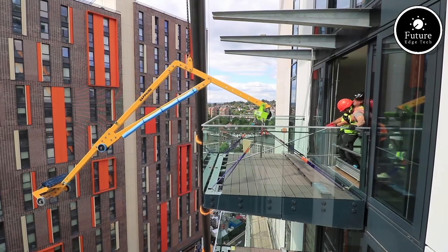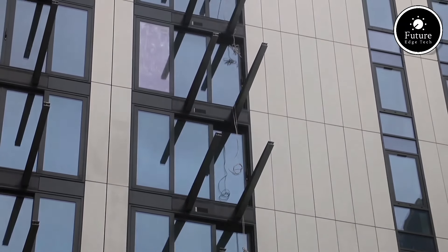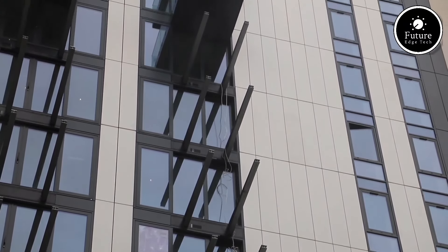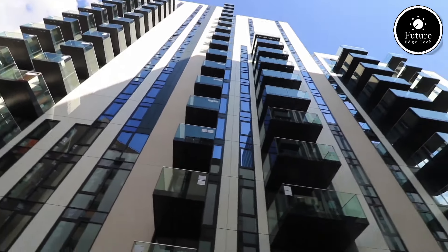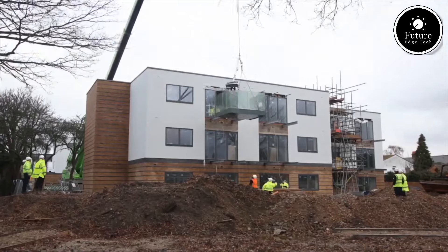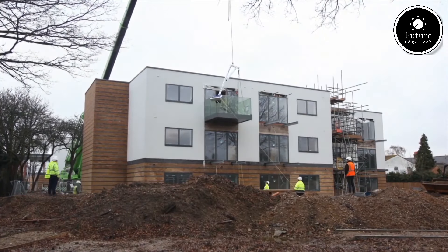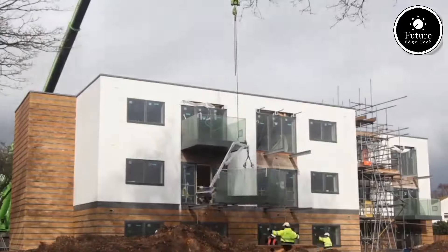One of the standout features of the Sapphire Glide-on Balcony is its modular, slide-and-lock installation, delivered as complete, pre-assembled units. These balconies are simply lifted into position and securely locked onto a pre-fixed support bracket on the building. This process dramatically reduces on-site construction time, labor costs, and the need for heavy-duty scaffolding, making it ideal for high-rise developments and renovations.